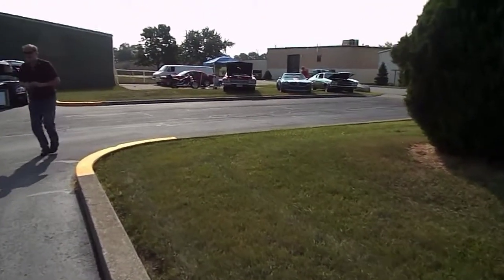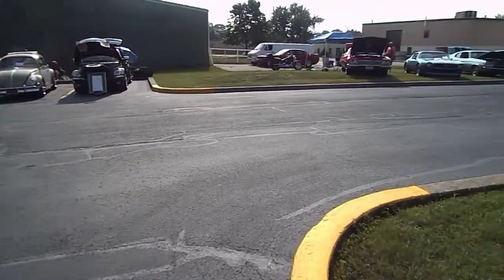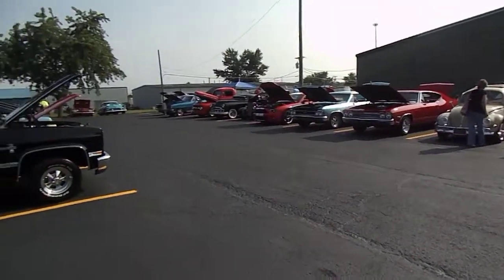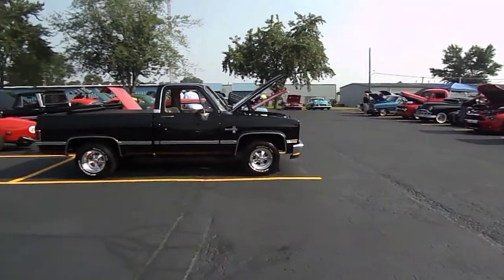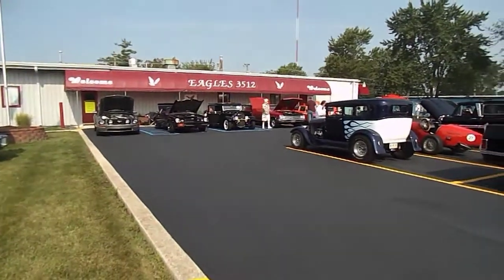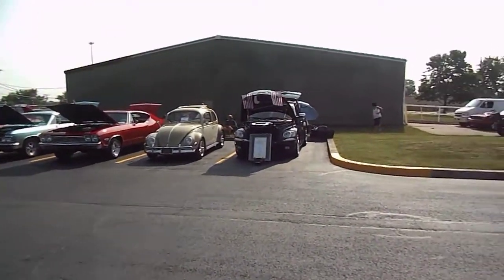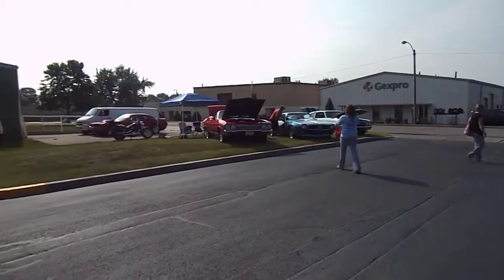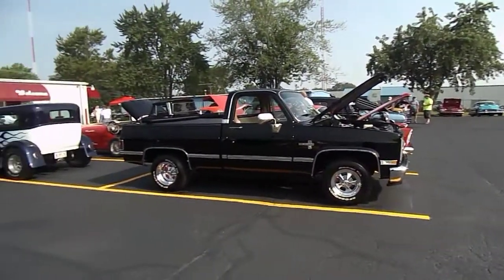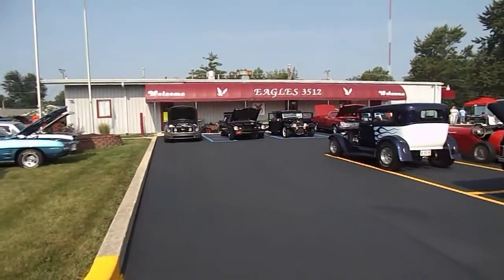We've had breakfast and now we're at our first car show of the day. This is here in town at one of the local Eagles locations. We've been coming to this show for the past three or four years — always had good luck here. We're going to take this one in today, see some cars, and then head for the evening show, which is just a little ways out of town.